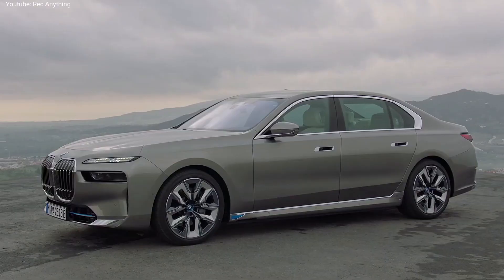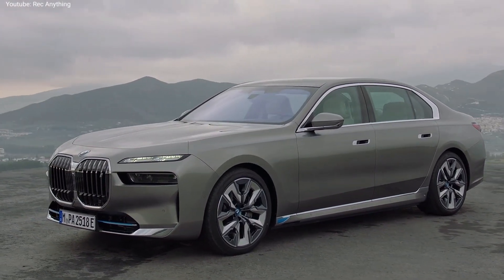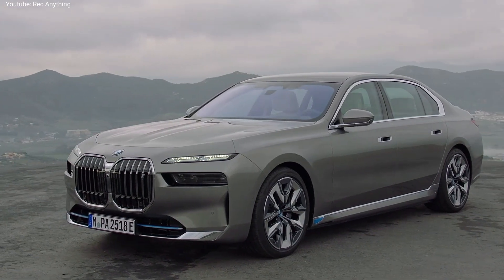This is the new BMW 7 Series. If you like it, please subscribe to our channel and also hit the like button. Thanks for watching!